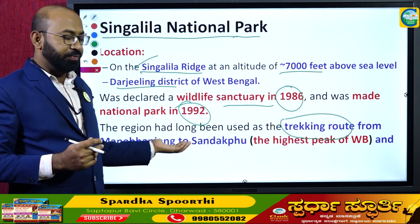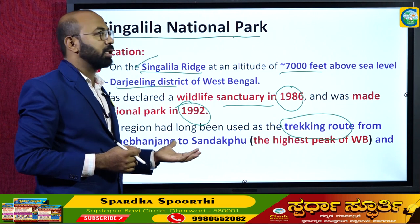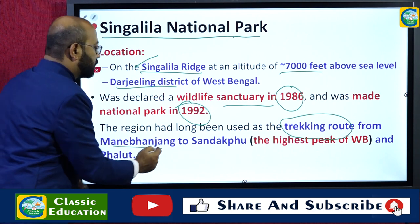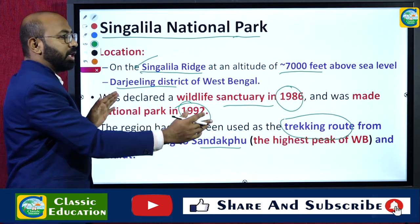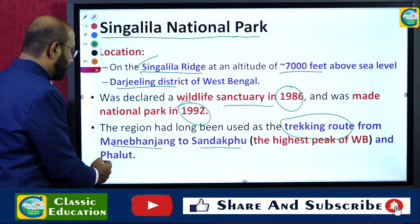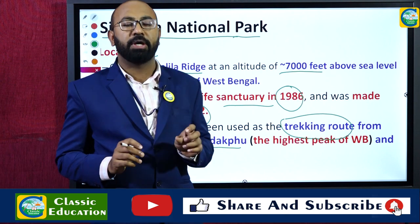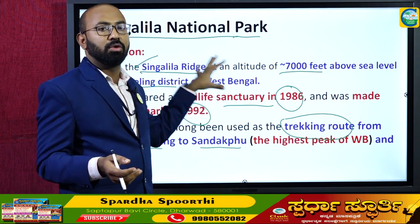This park or Singalila Ridge has been used as a trekking route from Mane Bhanjang to Sandakpu, and from Sandakpu to Phalut. These are important hills in West Bengal — Mane Bhanjang, Sandakpu, and Phalut — the three prominent peaks. Various trekkers and adventure tourists use this national park as their route to visit these peaks.